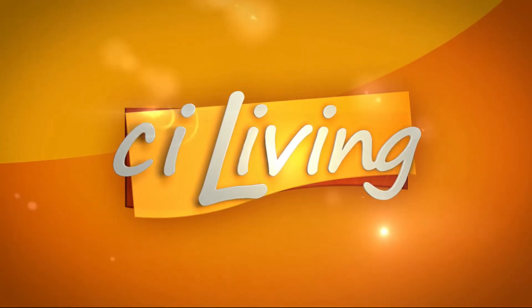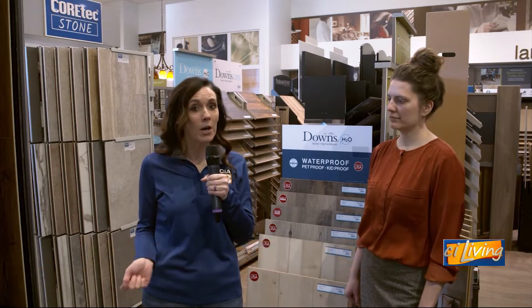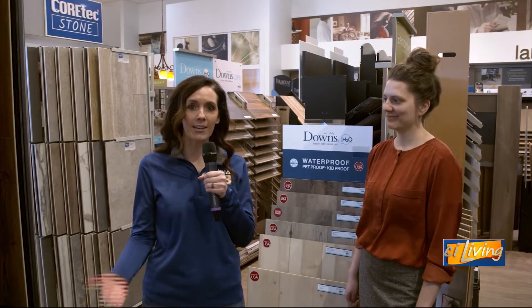Central Illinois is the CI in CI Living. Your journey to beautiful floors starts right here at Flooring America. But how do you know which flooring is right for your home? We're going to call on the experts here. We've got Carrie Hurd hanging out with us.